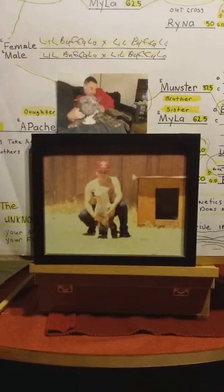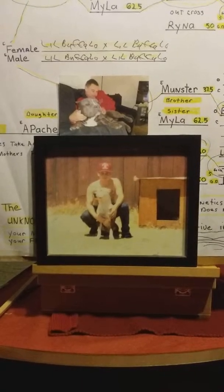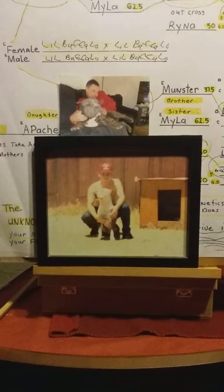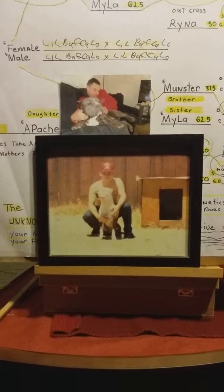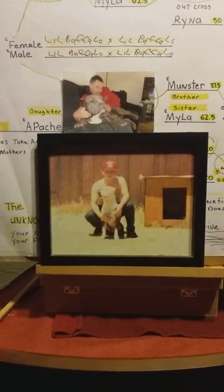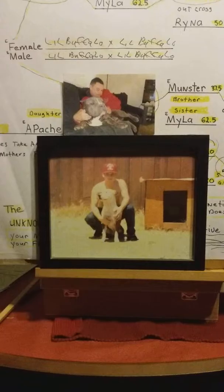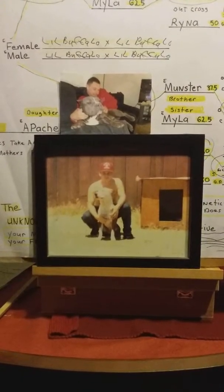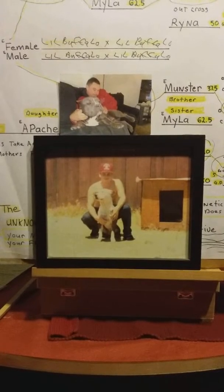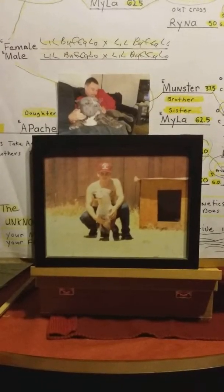Let's start with the outside genetics. One: color — for example, hair, eyes, and toenails. Two: structure — for example, head shape, body, and bone. Three: temperament — for example, the mindset of your dog and how they act.